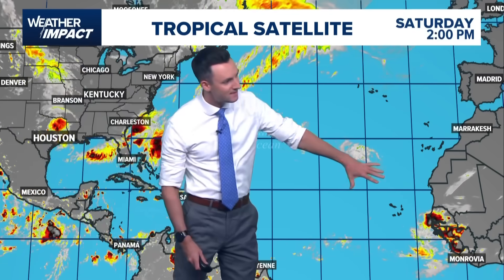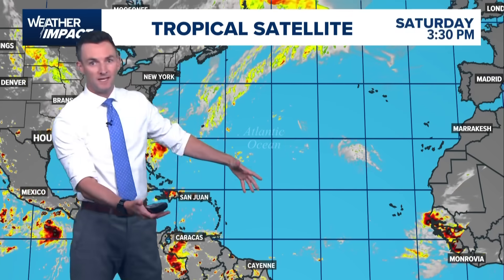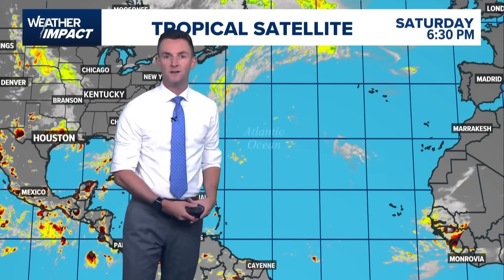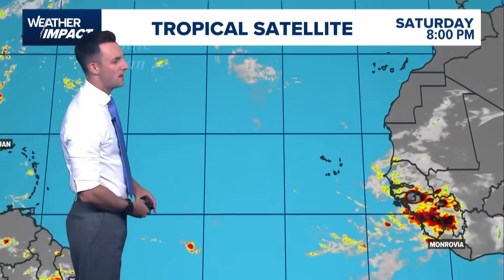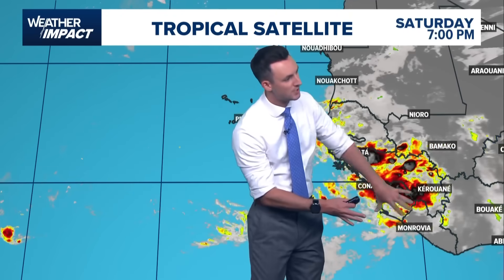It is dead quiet right now — really impressive to see. Late August and not having anything at all, no waves, nothing out over the tropical Atlantic, the main development region, which is the hotspot for development this time of year. Very unusual. That wave I was just pointing out looks very disorganized right now.